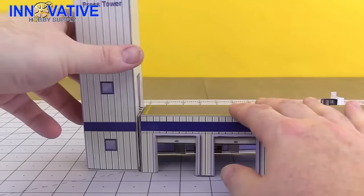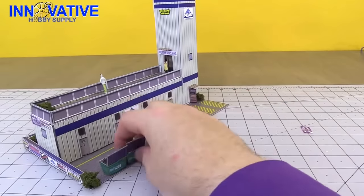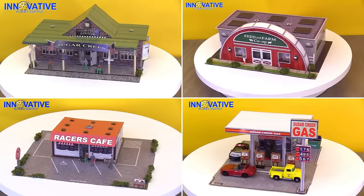Innovative Hobby Supply presents Photo Real Scale Buildings. Realism like you've never seen before. Buy now and bring your diorama to life.